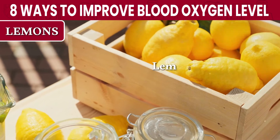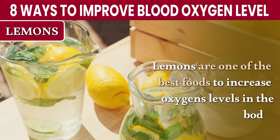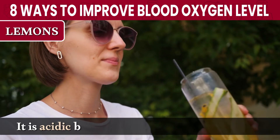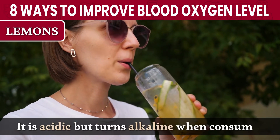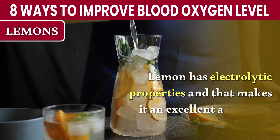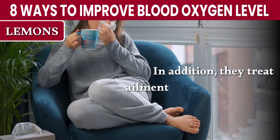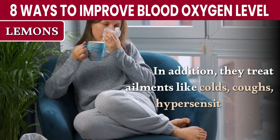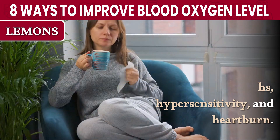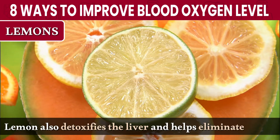Number 2: Lemons. Lemons are one of the best foods to increase oxygen levels in the body. It is acidic but turns alkaline when consumed. Lemon has electrolytic properties, and that makes it an excellent alkalizing food. In addition, they treat ailments like cold, coughs, hypersensitivity, and heartburn. Lemon also detoxifies the liver and helps eliminate waste.